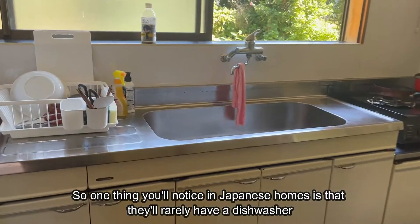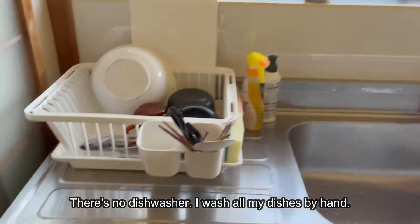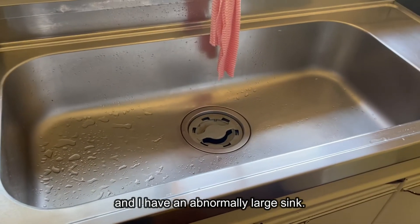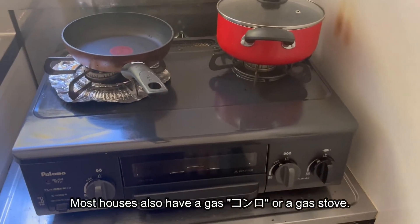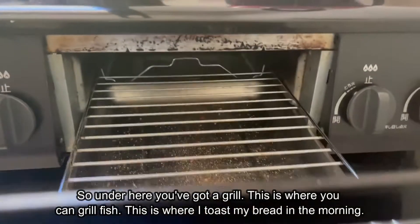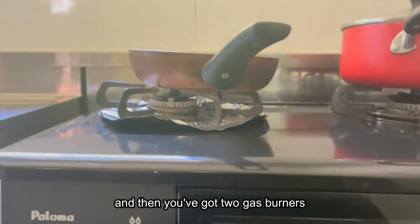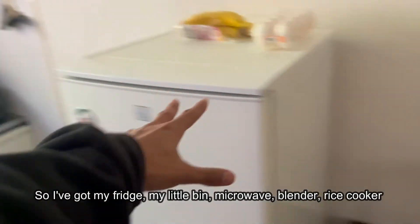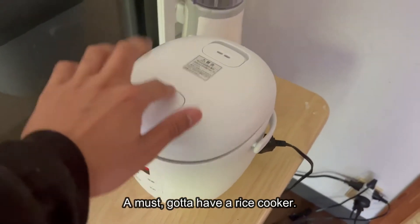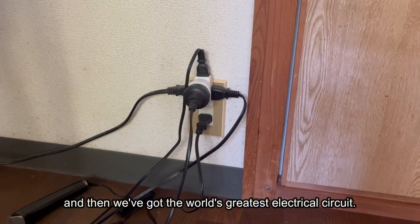One thing you'll notice in Japanese homes is they rarely have a dishwasher. I wash all my dishes by hand and I have an abnormally large sink. Most houses also have a gas conro, or a gas stove. Under here you've got a grill — this is where you can grill fish and where I toast my bread in the morning — and then you've got two gas burners. I've got my fridge, my little bin, microwave, blender, and rice cooker. It's a must — gotta have a rice cooker.